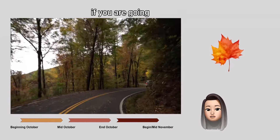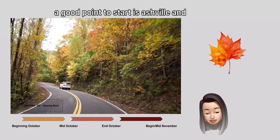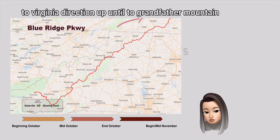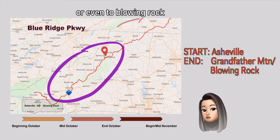If you are going from beginning of October to mid-October, a good point to start is Asheville and drive along the Blue Ridge Parkway in the Virginia direction, up until Grandfather Mountain or even to Blowing Rock.